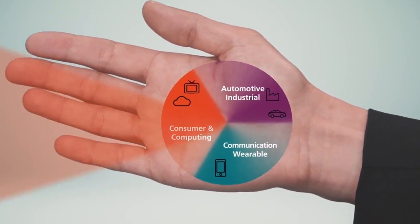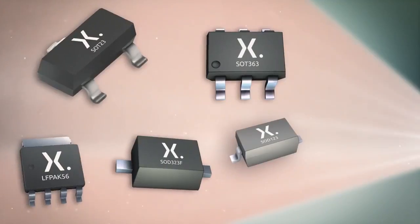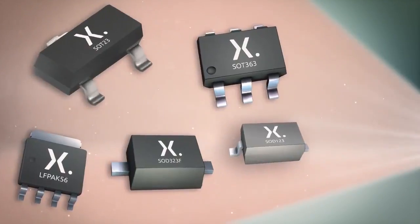And what about consumer and computing products where leaded SMD packages are an excellent choice for high-volume applications?